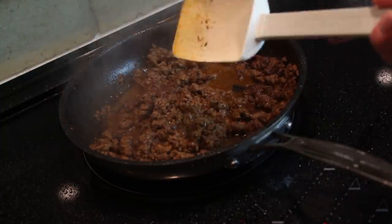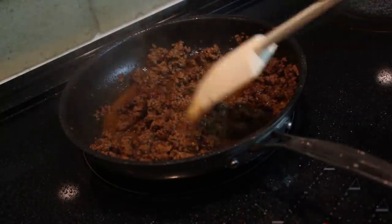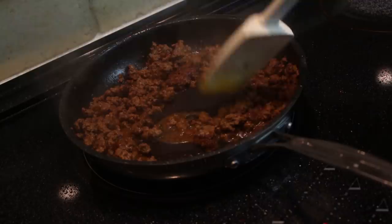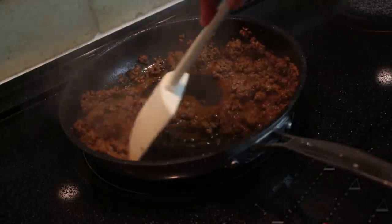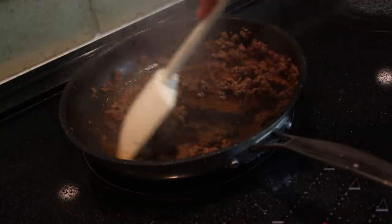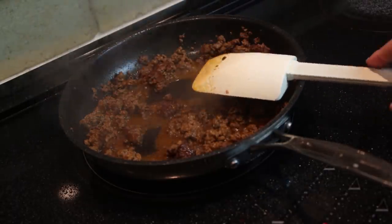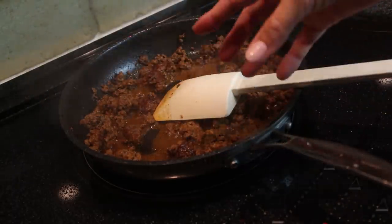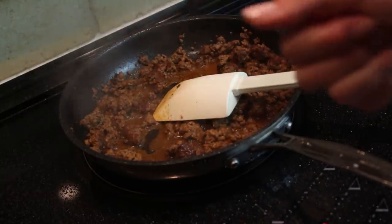So this is just sizzling away. The carrots are almost done in the oven, and we have the rice right here — it should be done. So I'm going to get everything out of the oven and get a bowl because the last thing you need to do is just put everything together and I'll show you that. We'll be right back.